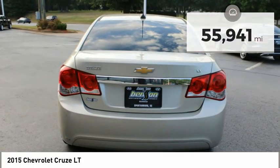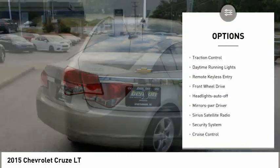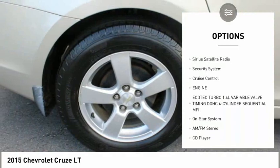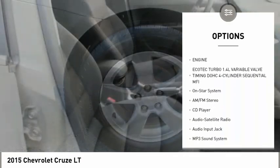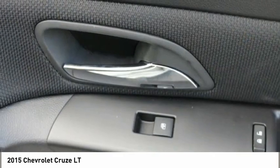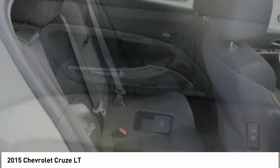Here are some of this vehicle's great options: aluminum wheels, traction control, daytime running lights, remote keyless entry, FWD, headlights auto-off, mirror memory, Sirius satellite radio, security system, and cruise control.